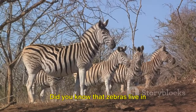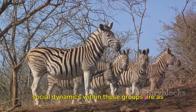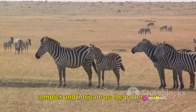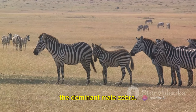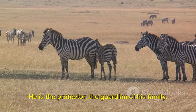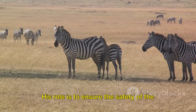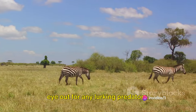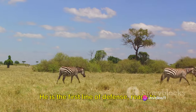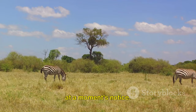Zebras live in tight-knit family groups called herds, and the social dynamics within these groups are as complex and intricate as the patterns on each zebra's coat. At the helm of each herd is the stallion, the dominant male zebra — the protector and guardian of his family. His role is to ensure the safety of the mares and their foals, keeping a vigilant eye out for lurking predators, ready to put himself between danger and his family at a moment's notice.